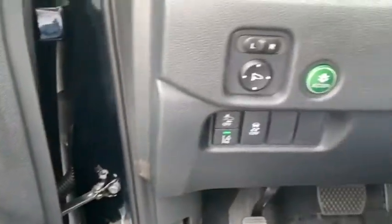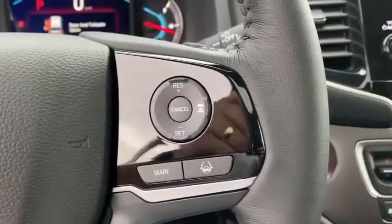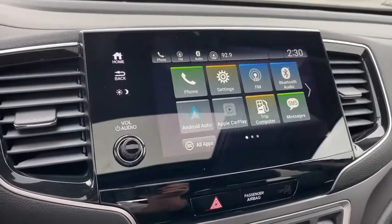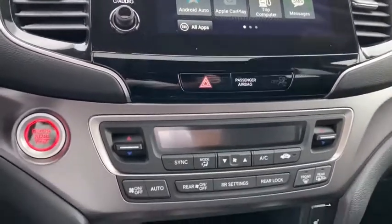Inside you'll find backup camera, keyless entry, rear air conditioning, adaptive cruise control, HD radio, satellite radio, auxiliary audio input, steering wheel audio controls, and keyless start. This vehicle offers reliability and good looks at a great price. Come in and take a test drive today.